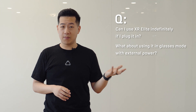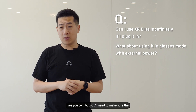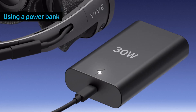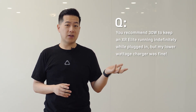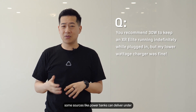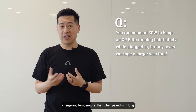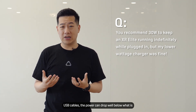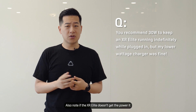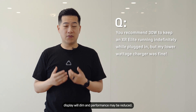Can I use Vive XR Elite indefinitely if I plug it in, including in glasses mode with external power? Yes, you can. You'll need to make sure the power source is able to supply enough power — we recommend 30 watts. We recommend 30 watts to be on the safe side, as some sources like power banks can deliver well under their advertised wattage depending on current charge or temperature. And when paired with a long USB cable, the power can drop well below what's needed to sustain the XR Elite while running. If it doesn't get the power it needs, the display will dim and performance may be reduced.